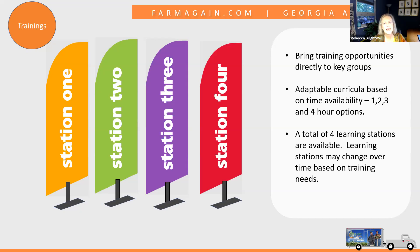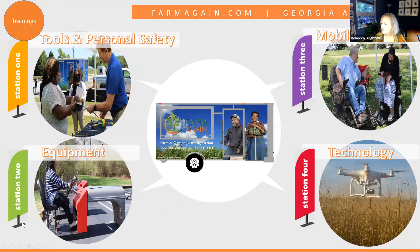Currently we have four learning stations, which are very organic — we have things we're doing right now, but as we hear from our audience and identify needs or gaps, we may introduce new stations. When we arrive at a parking lot, we spread out with the different learning stations. We can divide groups into smaller groups for a real personal experience, rotating between the four primary stations: tools and personal safety, mobility, equipment adaptations, and technology.